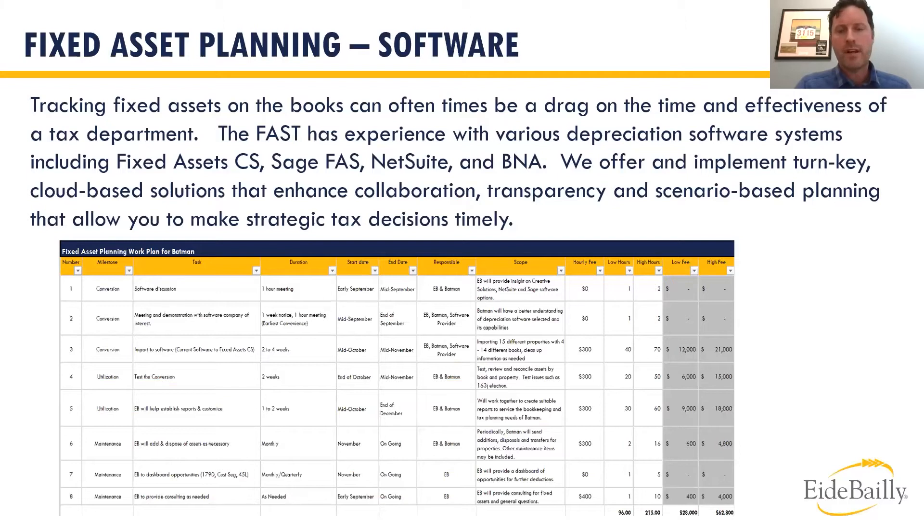From a software point of view, we talk a lot about credits and deductions, but it's another thing entirely to implement them into your system and use them properly. Tracking, implementing, and organizing the data in a software system — and organizing it in such a way that you can identify opportunities when new legislation comes out — means deductions and credits are not hidden and not missed.